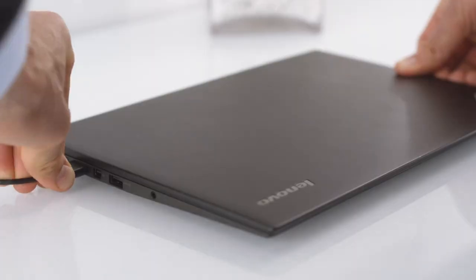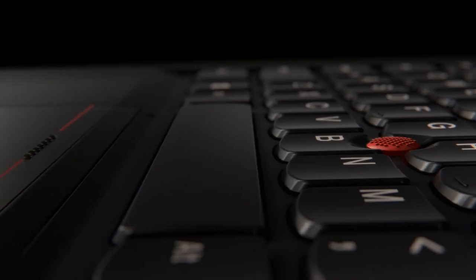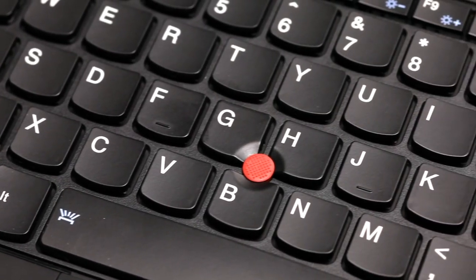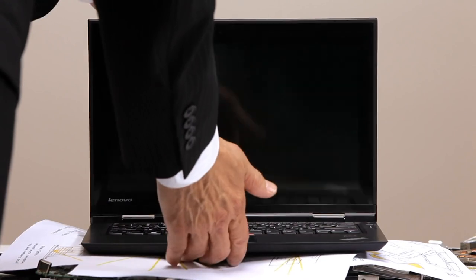Business owners and executives who are considering buying computing devices have a lot of decisions to make, including whether they want to use desktops or laptops. However, the reliability, power, performance, and improved portability of modern laptops have led to their surging popularity. Whether you're looking to purchase a fleet of laptops for all of your employees, or just a personal single productivity system, our list of the best business laptops can help you make the right decision.